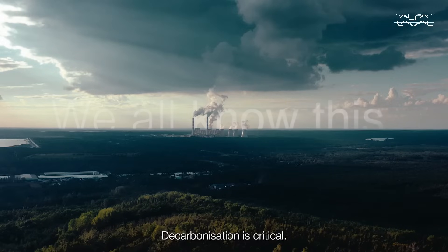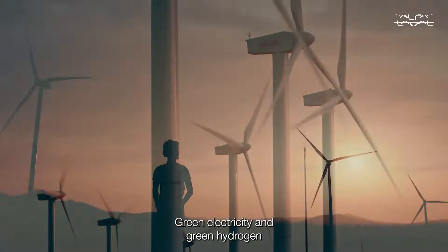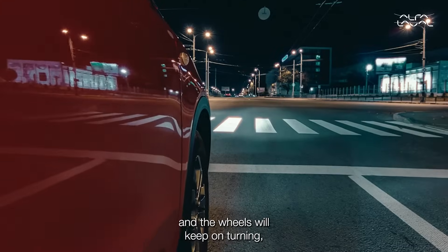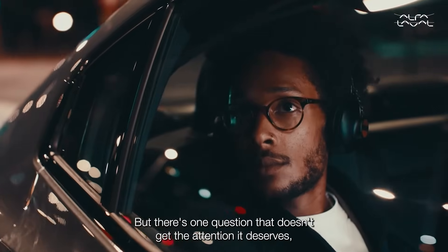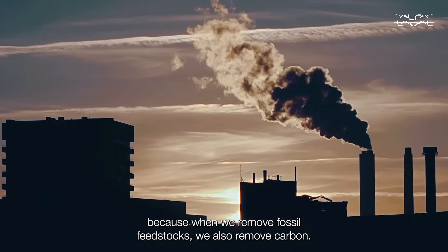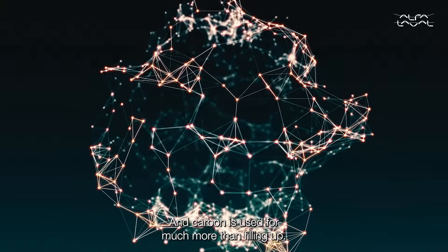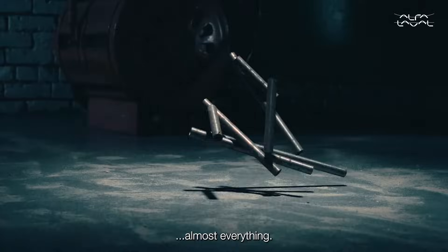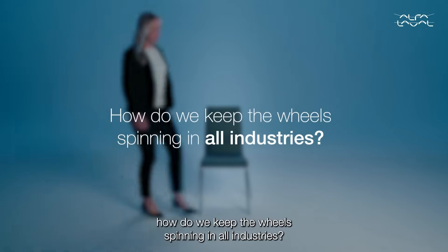Decarbonisation is critical. We all know this. Green electricity and green hydrogen will replace finite fuels based on fossil feedstocks, and the wheels will keep on turning — on our cars, at least. But there's one question that doesn't get the attention it deserves: when we remove fossil feedstocks, we also remove carbon. And carbon is used for much more than filling up — carbon is actually the key molecule in almost everything. So the question is, how do we keep the wheels spinning in all industries?